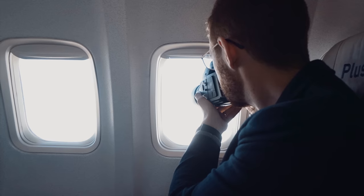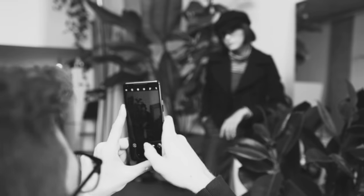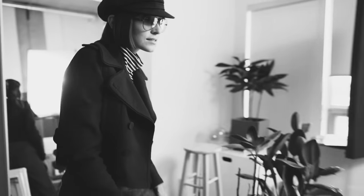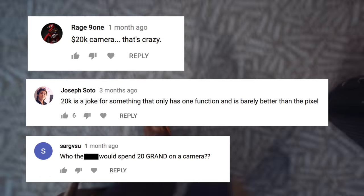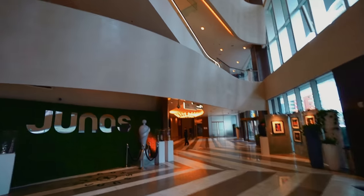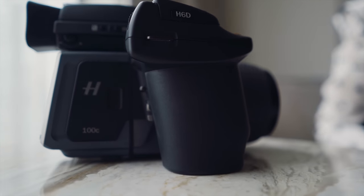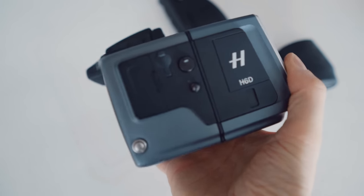I also wanted to get some b-roll of me taking photos. I wanted to make this video because a while back I did a comparison of the Hasselblad H4D to a mobile phone, and a question I heard a lot is how can a camera be that expensive? So if you've ever wondered how a camera can cost more than a car, let's take a look at what that $40,000 is getting you. This is the main body of the camera where the action happens.